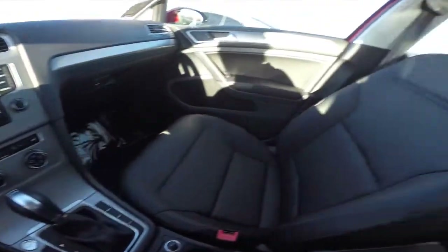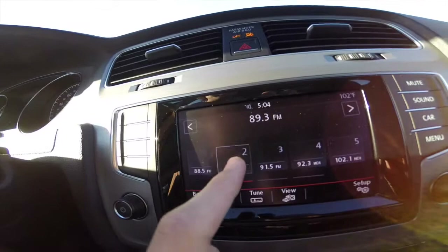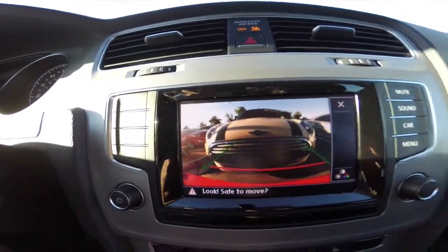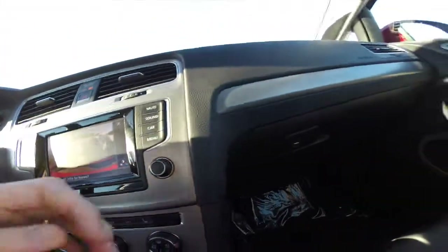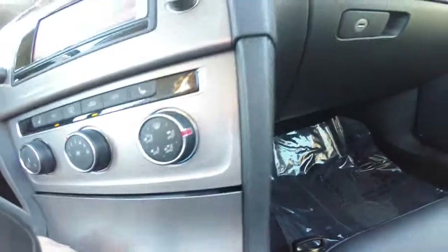We've got an all-black leather interior with a brushed aluminum trim. There's a touchscreen multimedia display with a backup camera when you're in reverse, as well as HD radio. We've got a port for your iPod or iPhone, and in the glove box there's a CD player and SD card slot.